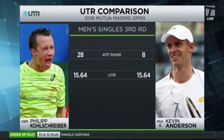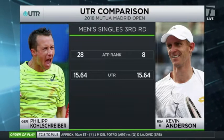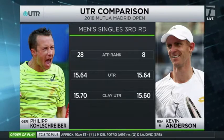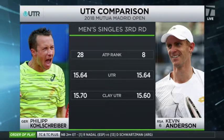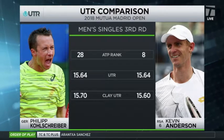But what does the UTR tell us? There's more to this story — it looks like it's even. The clay UTR, and Kohlschreiber nudges ahead. Remember, he got to the finals last week, losing in the finals in Germany to his countryman Sasha Zverev.